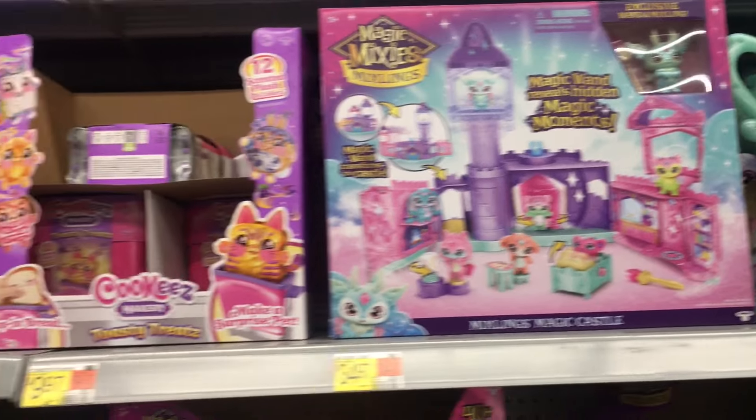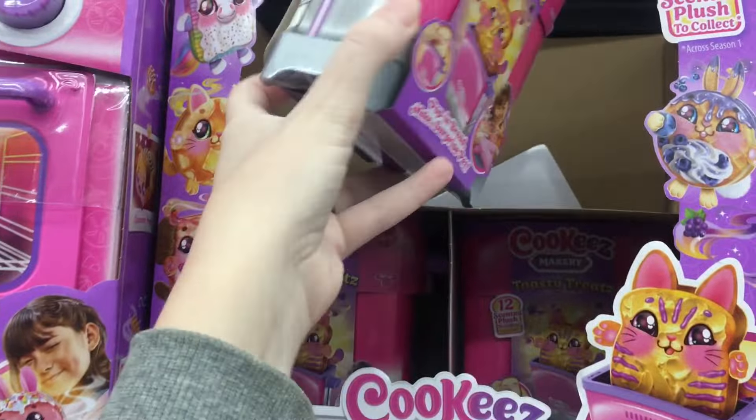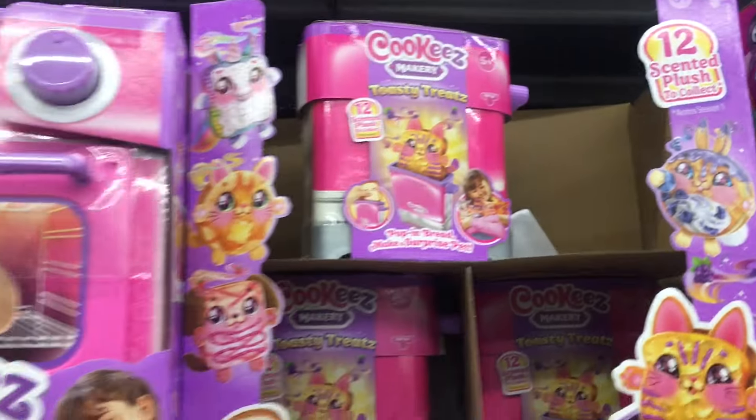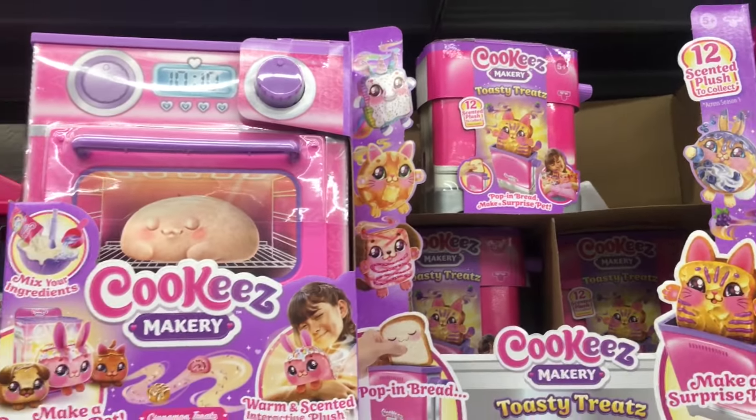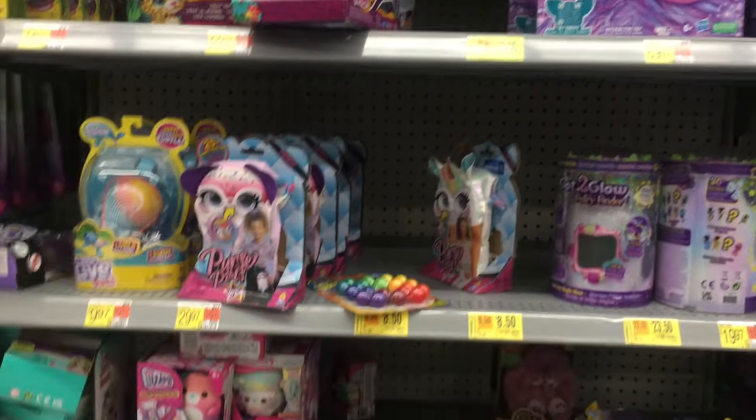They do have some of the magic lamps. Oh we have the Cookies Makery - they have the oven and they also have the little toasty treats, which still look to be the first wave, but good to see these again. And Furby and the little Furblitz - those are adorable.